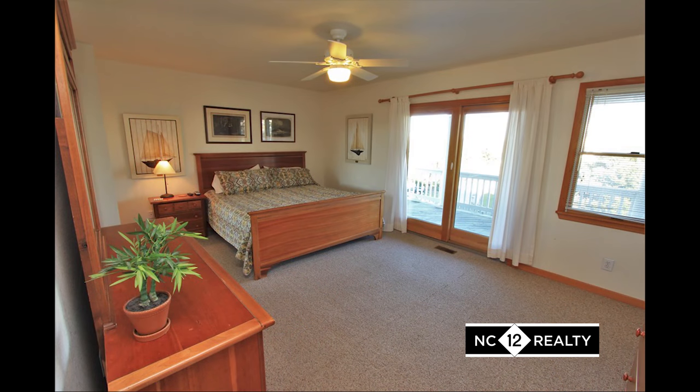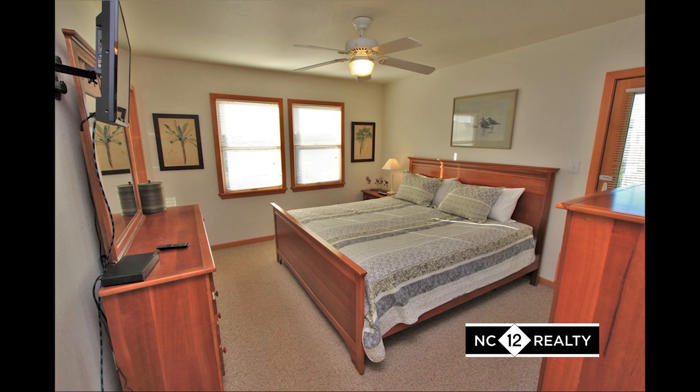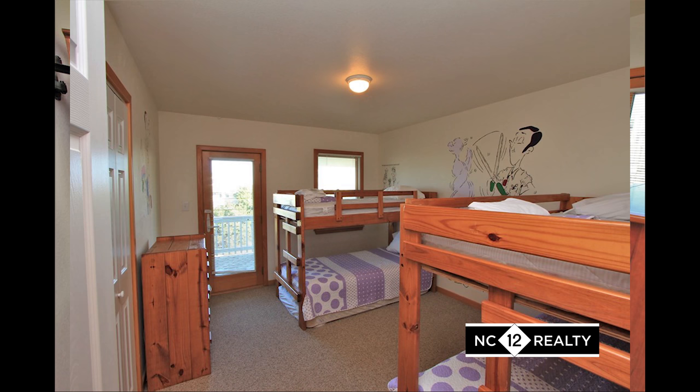On your way upstairs, stop on the middle level to check out four of the five bedrooms. Two of them are master suites.